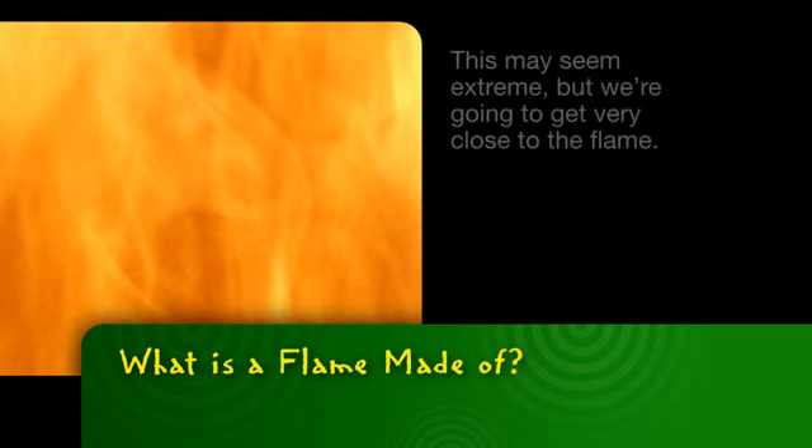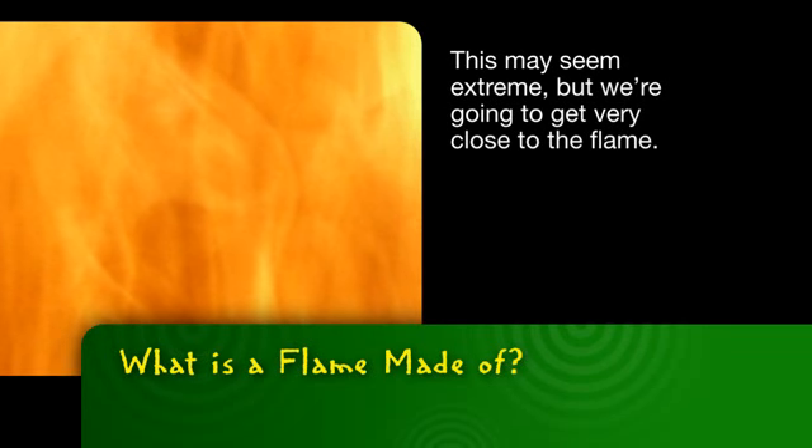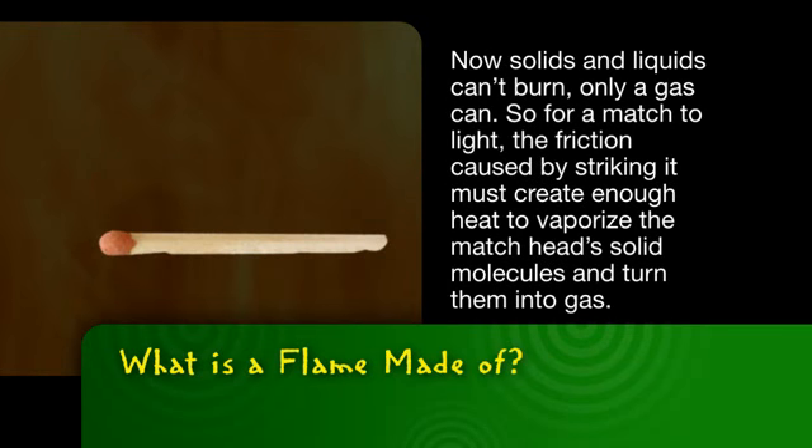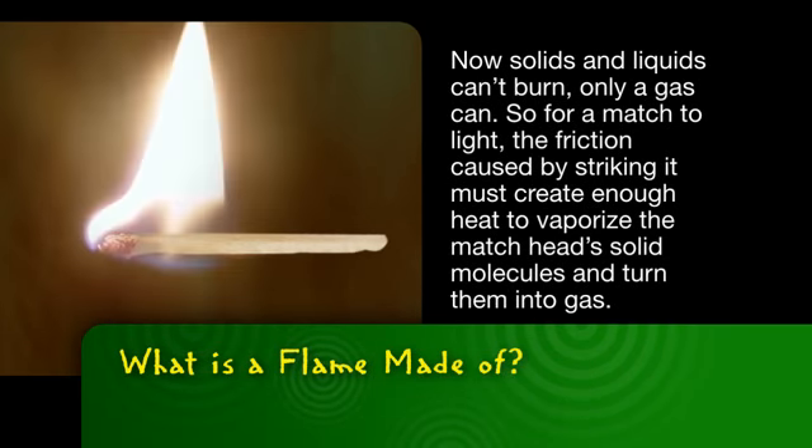This may seem extreme, but we're going to get very close to the flame. Now solids and liquids can't burn, only a gas can. So for the match to light, the friction caused by striking it must create enough heat to vaporize the match head's solid molecules and turn them into gas.